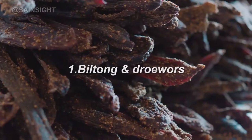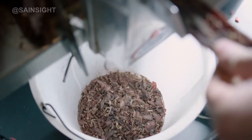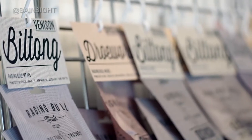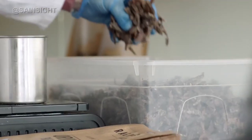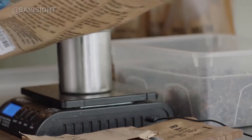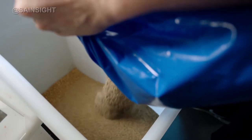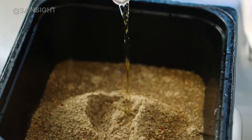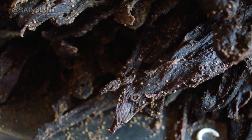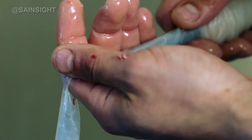Number 1: Biltong and Droëwors. Dry curing was a method used to preserve meat by the indigenous tribes of South Africa before fridges were invented. Usually made from beef or game such as springbok, biltong is thinly sliced air-dried meat and droëwors is a thin dried sausage that is traditionally eaten as a snack. The meat is cured in a mixture of vinegar, salt, sugar, pepper, and spices, then hung to dry. The finished product is prized by health enthusiasts for its high protein and low fat content. Nowadays, biltong and droëwors producers often add flavors such as chili or garlic, and some even use a variety of meats such as ostrich and wild boar. Fresh and healthy biltong is found in local petrol stations and retail shops.